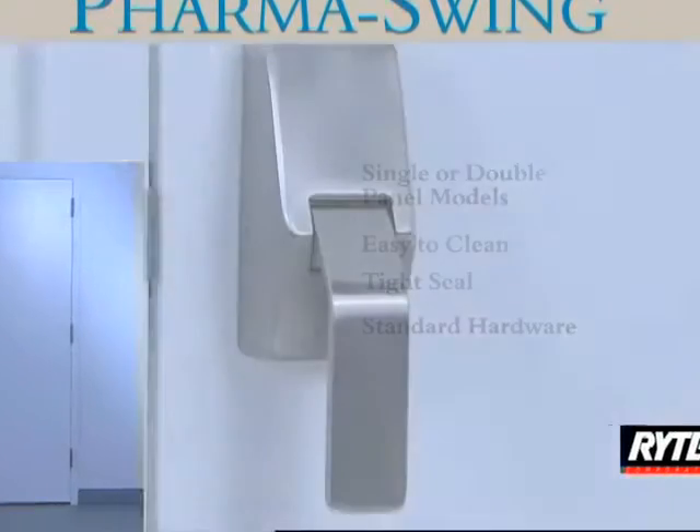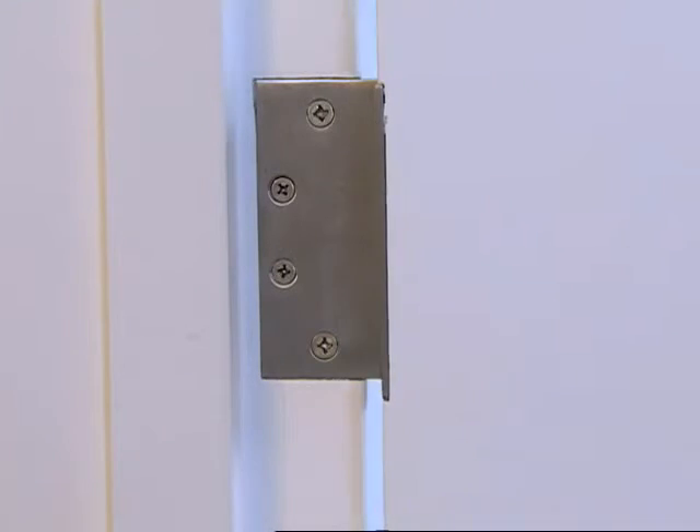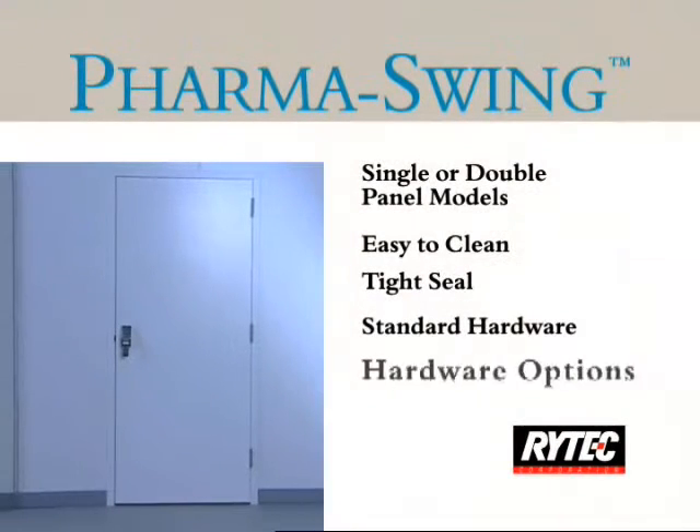The PharmaSwing includes stainless steel push-pull handles. The durable, flush-mounted stainless steel ball bearing hinges are standard hardware on all models.